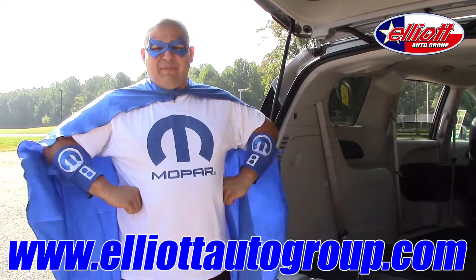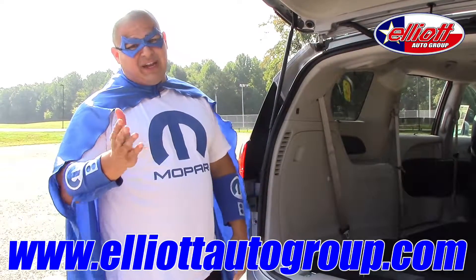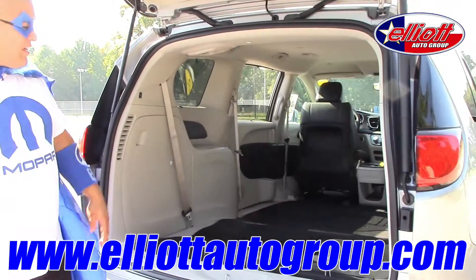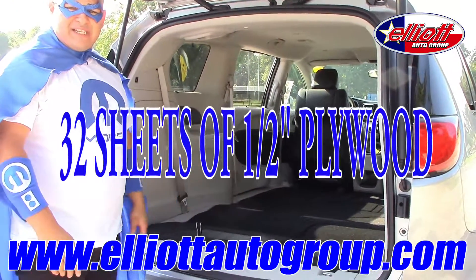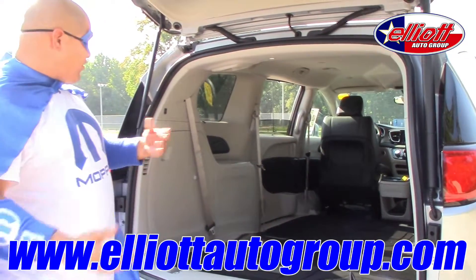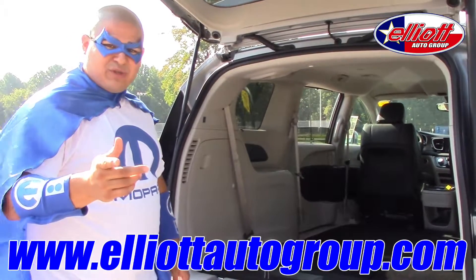Minivans have always been considered a soccer mom's minivan, but in all reality the Chrysler Pacifica is even more than that. You can actually fit 32 sheets of half-inch plywood into the back of this vehicle right here. So not only can you use it for soccer, games, and baseball, you can also use it for any construction uses that you have as well.